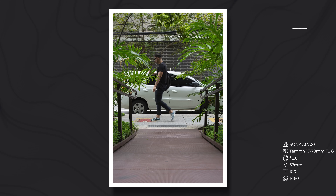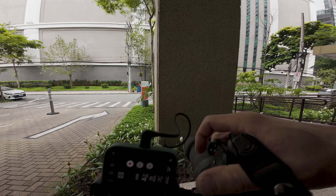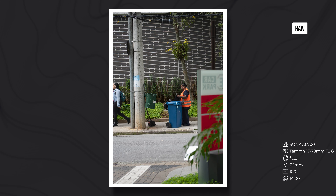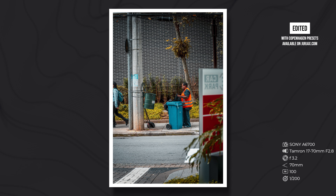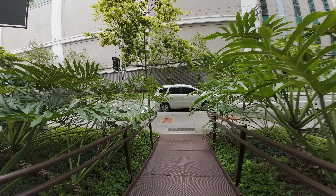I'm gonna zoom in a little bit. Let me check. Actually, we did get it. I always like to see people working. Let me think about how we frame this. Maybe we can use something in the foreground from here. Maybe not.